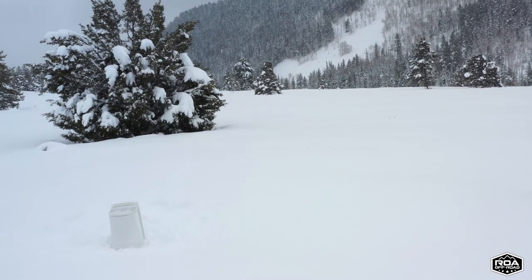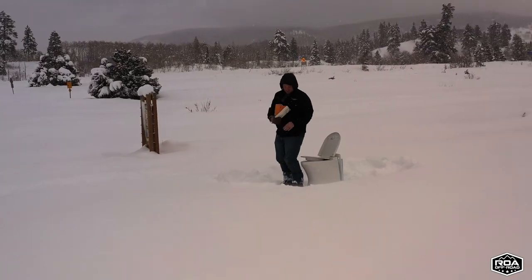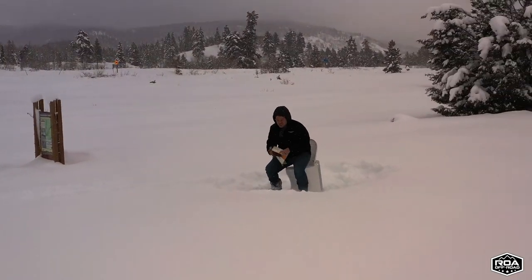You never have to take it to a dump station ever again — you just pull out the ashtray and throw it away. This is definitely one of the most innovative toilets in the world available today. Here at ROA, because we're always working on the most innovative stuff, we end up syncing up with companies that are super innovative and bringing products to market that nobody else has, and we get access to them before anybody else.